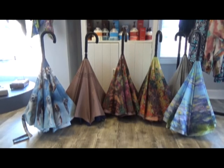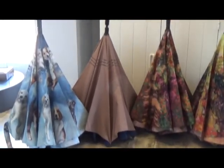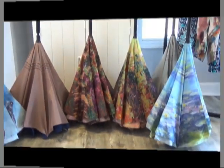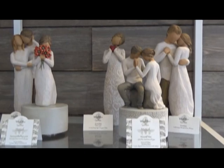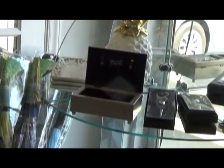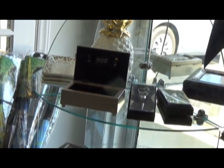Be ready for the sudden summer showers with our stylish reversible umbrellas. Here are some beautiful willow tree keepsakes for that special someone. We also have beautiful music boxes — another great gift item.